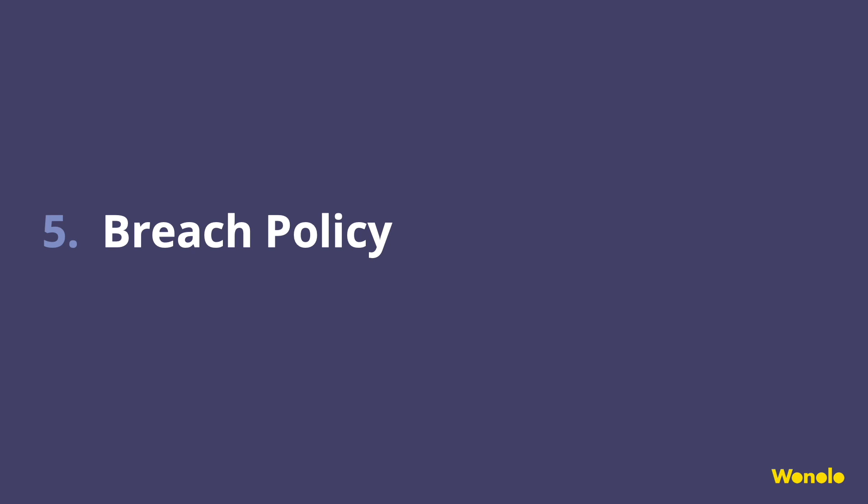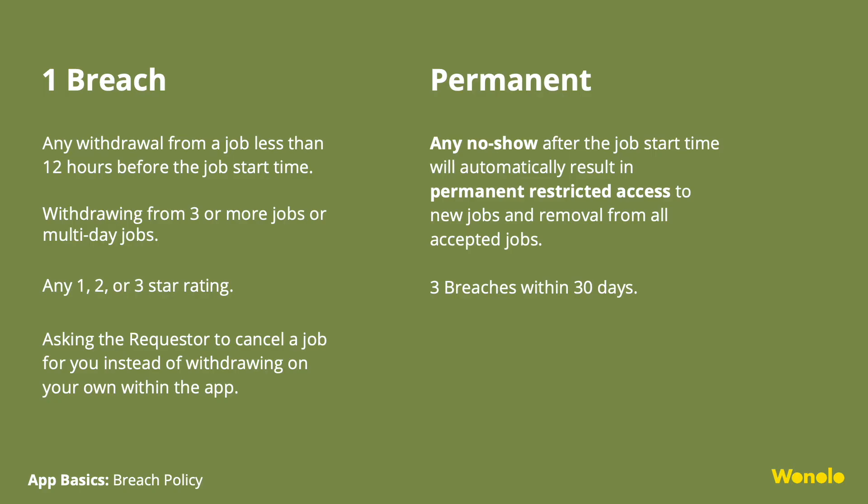Our Breach Policy. Not our favorite topic, but it's super important that you are familiar with it so you know how to avoid breaches. Our Breach Policy is a point system out of three points. If you cannot make it to a job, please remember to withdraw from the job more than 12 hours before the start time to avoid a breach. Withdrawing from three or more jobs will incur a breach on your account. Even if you withdraw 12 hours before the start time, if you withdraw from three or more jobs, your account will be hit with a breach. Not showing up to a job will automatically result in permanent restricted access to new jobs and will remove you from all accepted jobs.